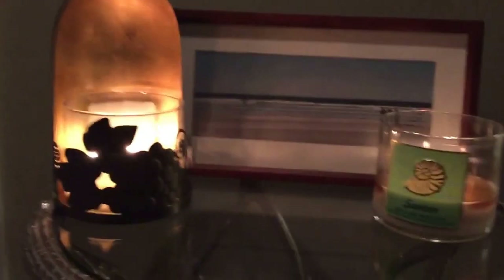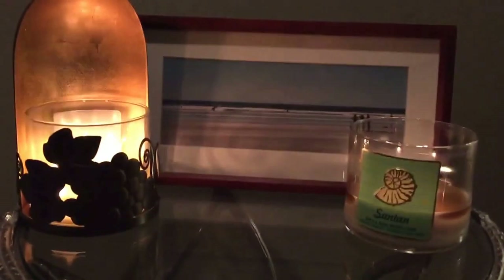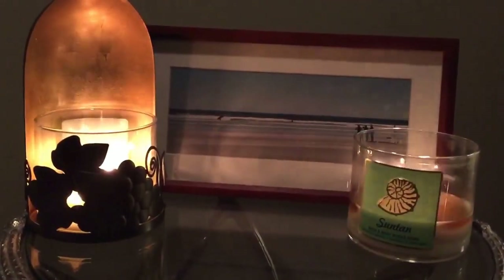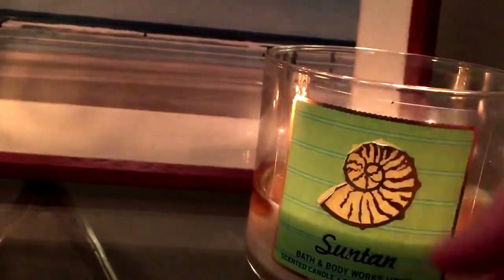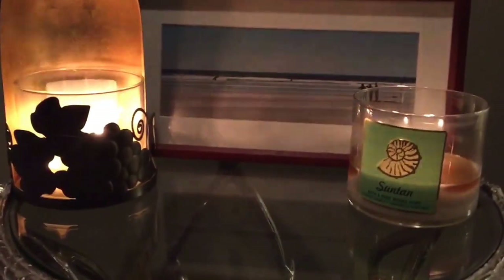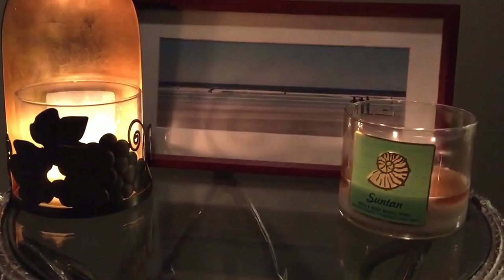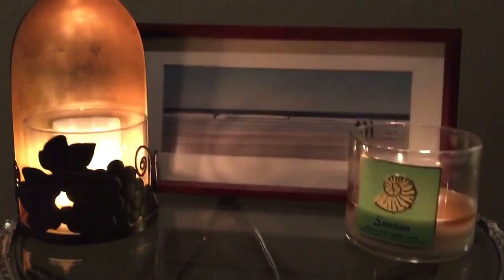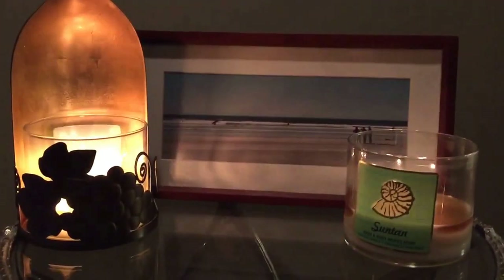The other candle is doing just fine, and I'm sure that one, because of its great burn, is going to be done before the one on the right. Would I repurchase this candle again? Probably not — it doesn't smell like the suntan lotion I was hoping it would. The label on the one to the right is actually starting to peel off. Other than the pinny wick syndrome on the right-hand side, it's been burning fine and even with little to no residue on the sides of the glass.